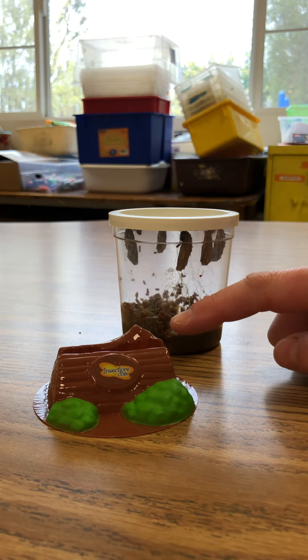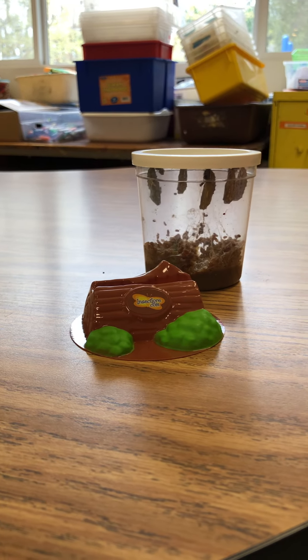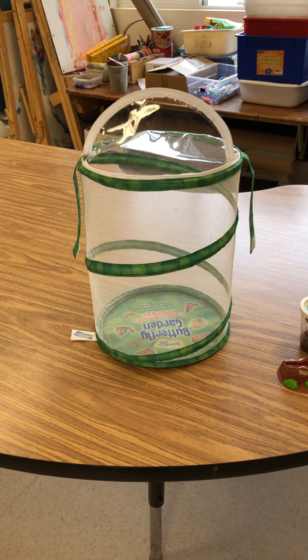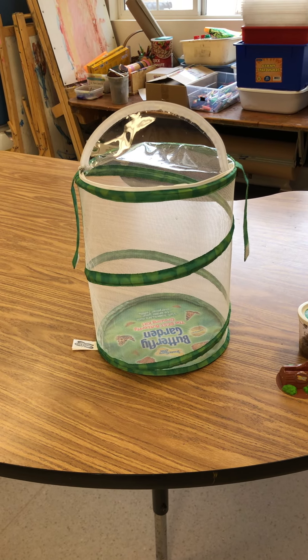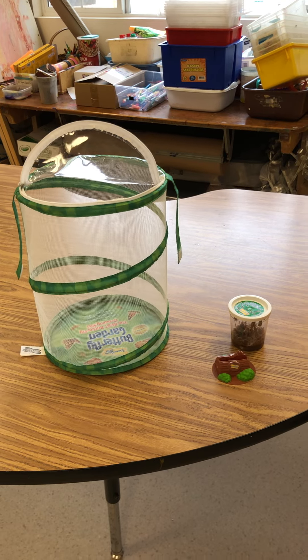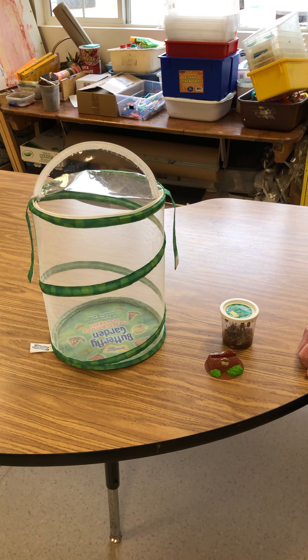We're going to put it in this little stand that kind of looks like a log, and then we're gonna put it in this butterfly net so when they start to come out they won't fly away. Later on we will do some videos showing you what we feed them and how they turn into butterflies.